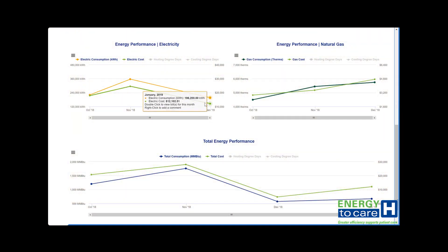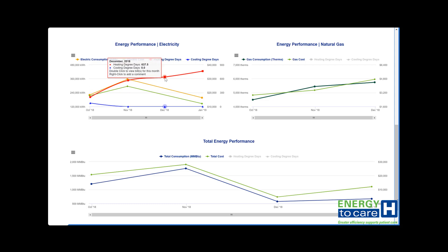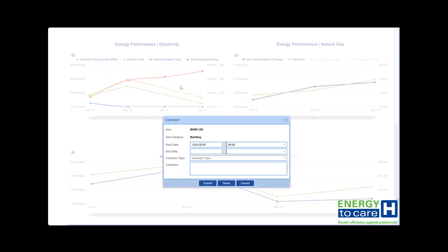A facility's baseline can serve as the starting point for energy efficiency improvement goals, such as installing a new piece of equipment or retro-commissioning, as well as a comparison point for evaluating future efforts and trending overall performance.